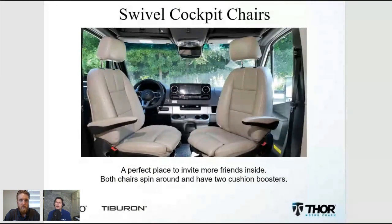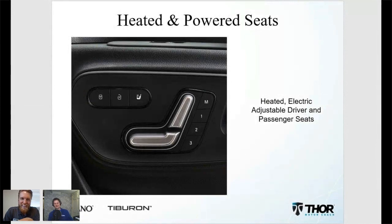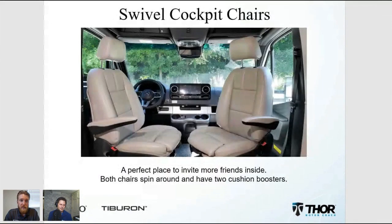The swivel seats turn the cab chairs into additional living space — in a model that's about 24-25 feet, that flexibility increases your livable space. You can comfortably have two people in those swiveled seats. They have an adjustable knee support that slides for comfort, and we include two matching upholstered booster cushions — one for driver, one for passenger — so when the chair is swiveled around, you can sit at a comfortable height facing the back of the motorhome.